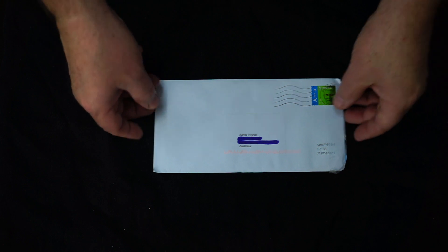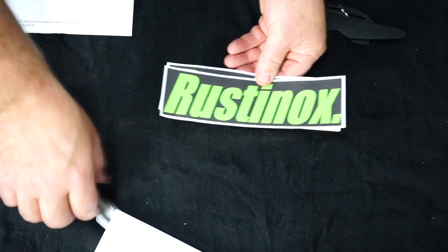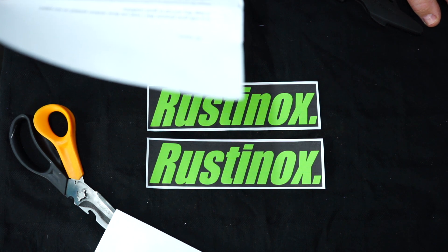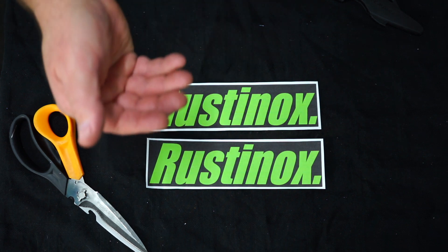Last week I had a letter come in the mail all the way from Belgium, and I believe it's from Mikel — that's Rustinox on YouTube. Let's open it up and take a look. Two awesome stickers from Rustinox — thank you, Rusty! The letter reads: 'Hi Aaron, it is with great pleasure that I send you these stickers printed on eco paper. I hope they arrived in good condition. Please do not hesitate to contact me if you have any questions or just to say hello. Wish you all the best, Rustinox. Greetings from Belgium.' Thank you so much — I love the green color, you can see how it pops on the black contrast.